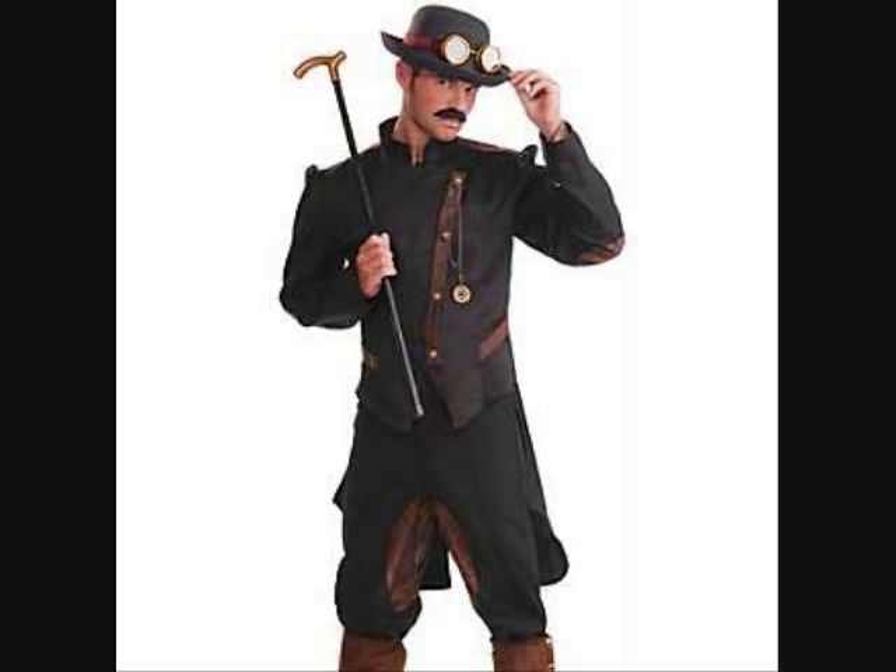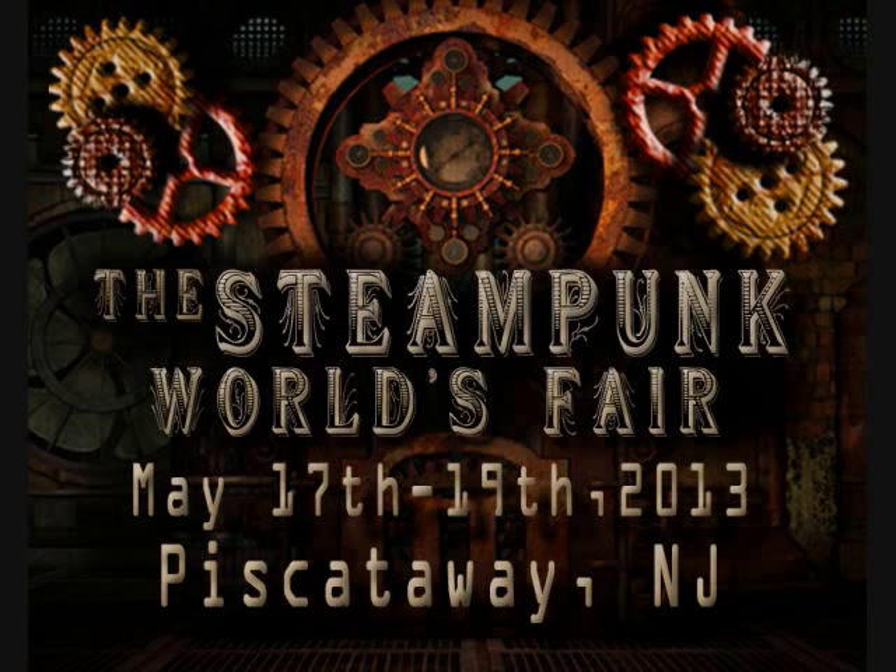And this year there will be the world's largest steampunk event ever: the 2013 Steampunk World's Fair, May 17th through the 19th, in Piscataway, New Jersey.